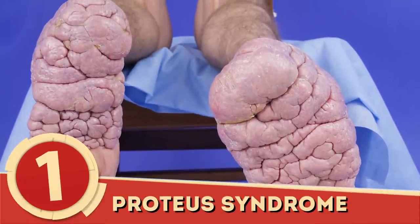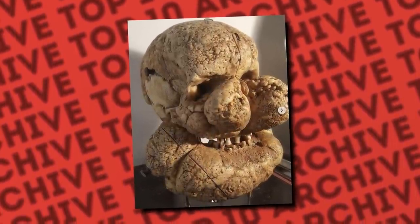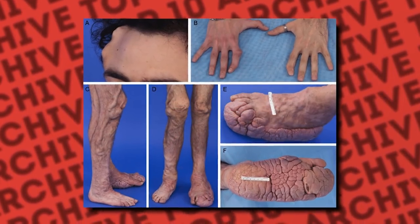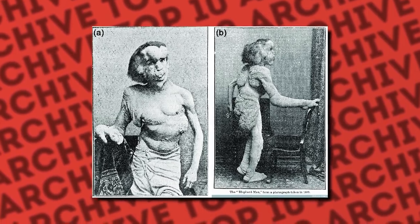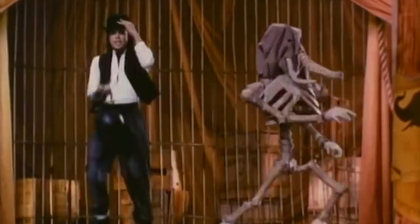Number 1: Proteus Syndrome. Only 200 cases have been confirmed worldwide since the disease was officially discovered in 1979, though 120 of which are still alive. Joseph Merrick, also known as the Elephant Man, is probably the story some of us have heard of, who died at the age of 27. An estimated 20% of those with Proteus will die as infants, and depending on the severity of the condition, most will live to their 20s or 30s. The disease causes excessive bone and skin growth, and frequently produces tumors. The case of the Elephant Man was so popular, it even fascinated the late Michael Jackson, who reportedly bid over $1 million for his skeleton.